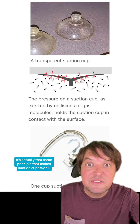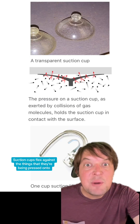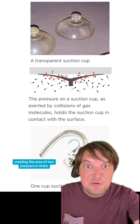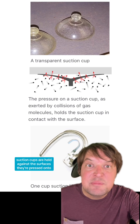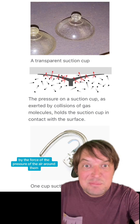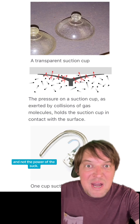It's actually that same principle that makes suction cups work. Suction cups flex against the thing that they're being pressed onto, creating an area of low pressure in there. And by the same principle, suction cups are held against the surfaces they're pressed onto by the force of the pressure of the air around them, and not the power of the suck.